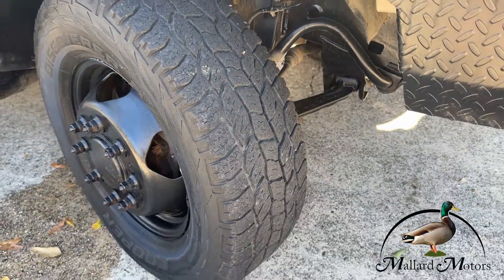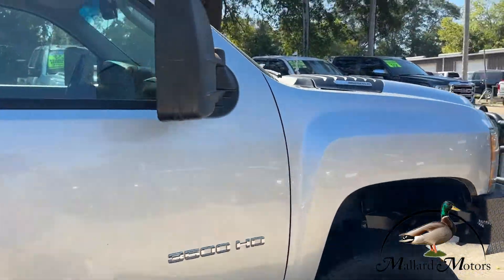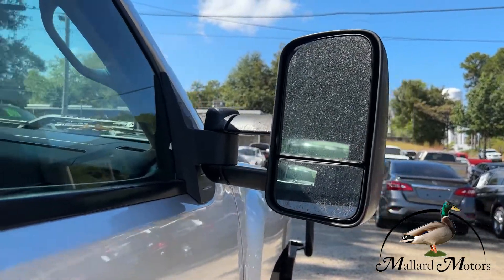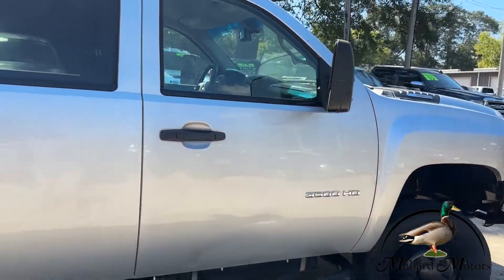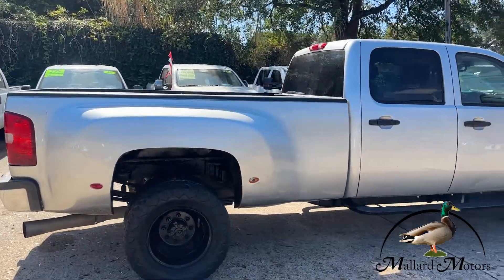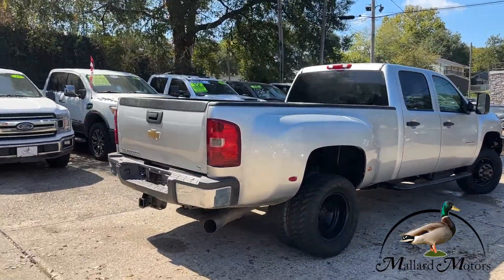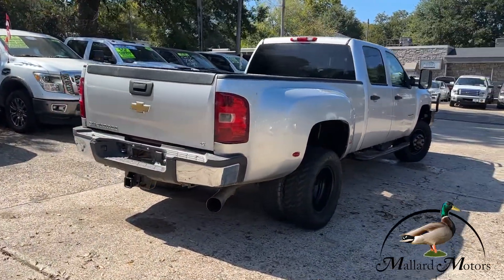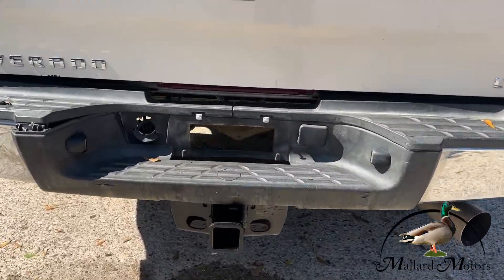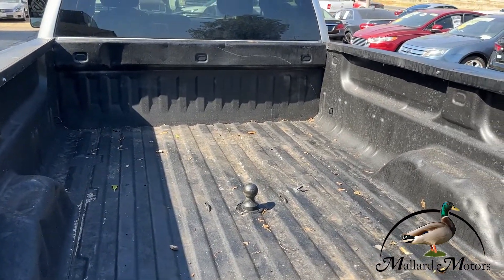Little bit of tread left on the tires, sitting on some steelies. You do have the towing mirrors, chrome back bumper, towing package, Arnie on there, gooseneck in the back end, and a spray-in bed liner.